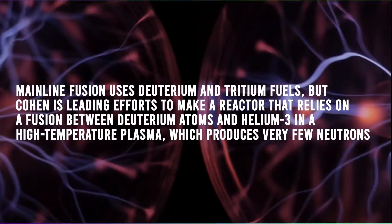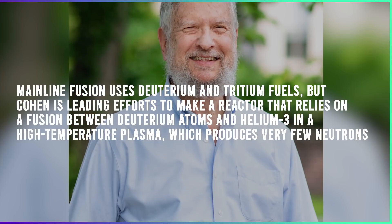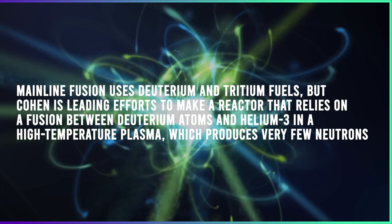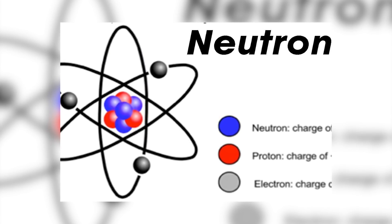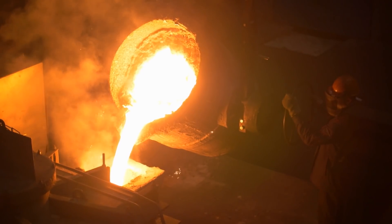Fusion reactors. Reports state that mainline fusion uses deuterium and tritium fuels. But Cohen is leading efforts to make a reactor that relies on fusion between deuterium atoms and helium-3 in a high-temperature plasma, which produces very few neutrons. We don't like neutrons because they can change structural materials like steel to something like Swiss cheese, and can make it radioactive, Cohen says.